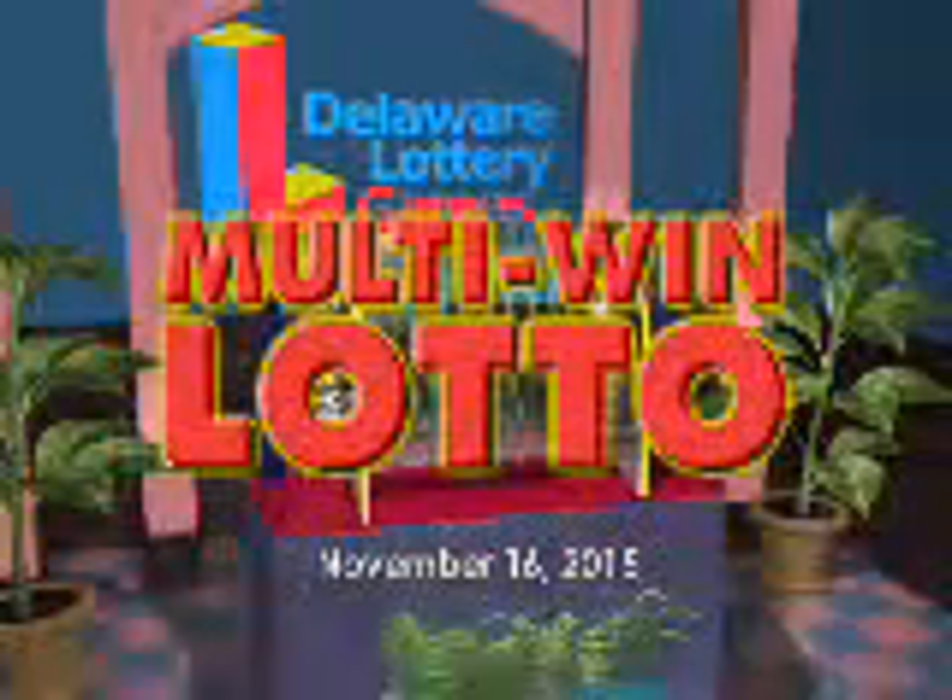Now it's time to play Multi Win Lotto. Match multiple ways to win at multiple prize levels. Drawings every Monday, Wednesday, and Friday. Here are tonight's winning numbers.